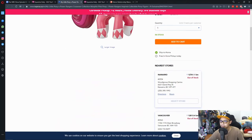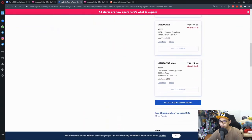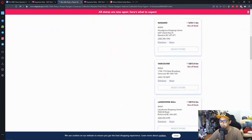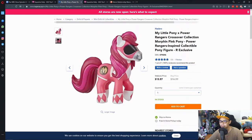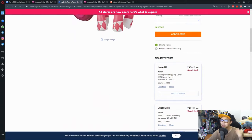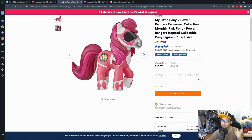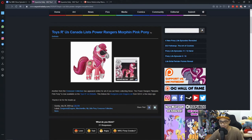It doesn't have in-store pickup today. It seems you can buy it on the website, but right now we have no idea where stock is. Nanaimo is out of stock, Vancouver is out of stock, and so on. If you put it in your cart and try to ship it, it's still available. You can buy it from home and have it sent to you. So if you're a fan of Power Rangers and ponies, this one's for you.